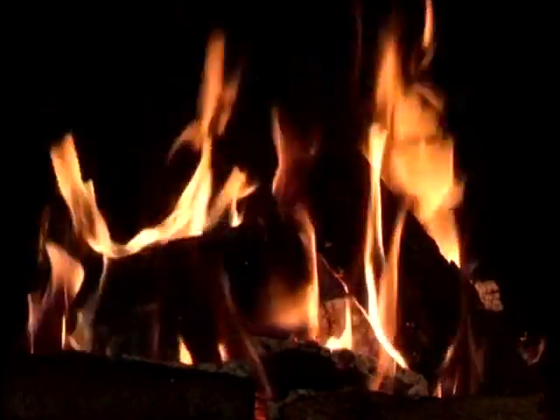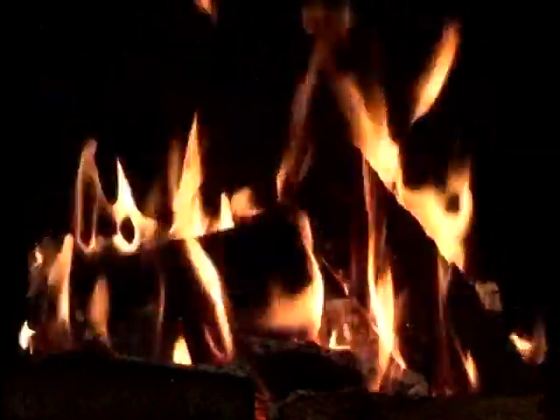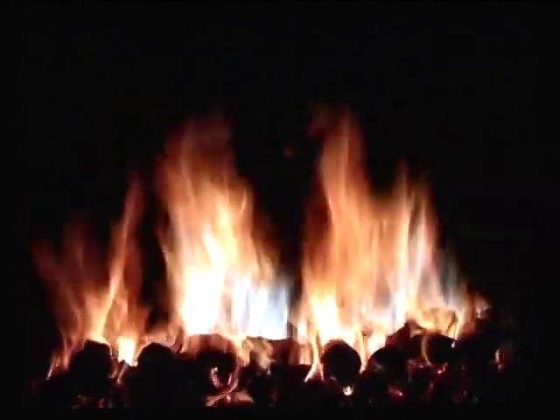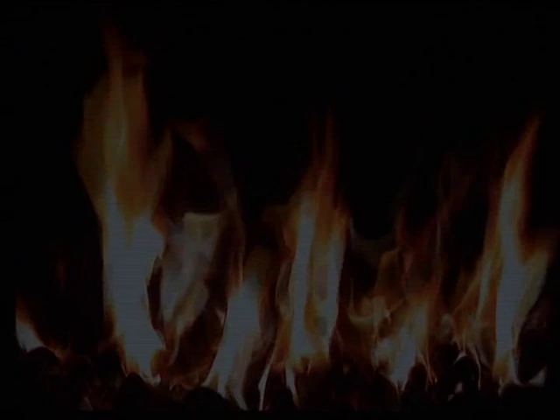There are three stunning real flame fires with crackling sound effects to create the magic of a real fire in your home. Using the remote control, simply choose from the astonishing look of a real log fire, twig fire or coal fire to suit your mood.